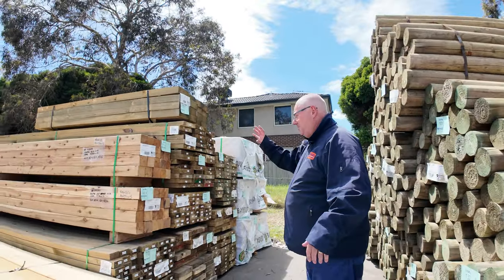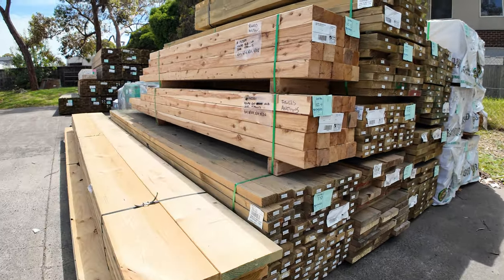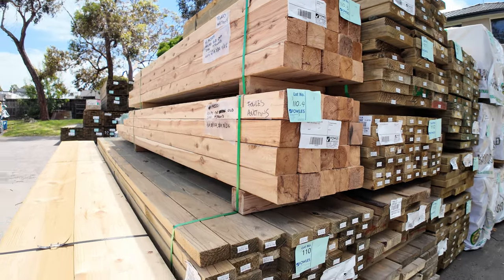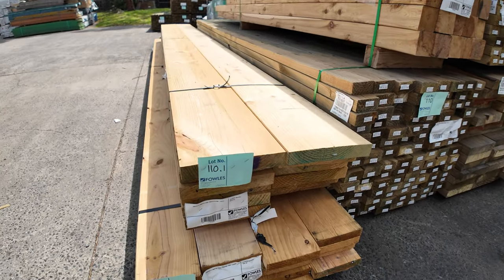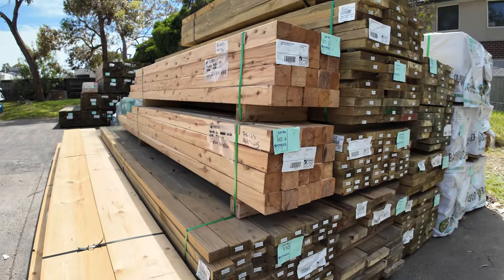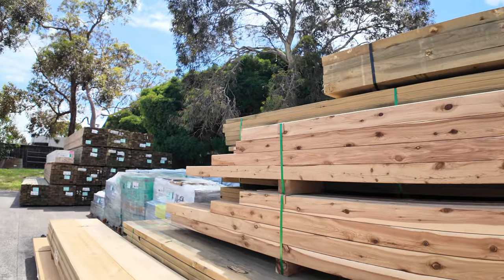Some interesting packs came in this morning. A couple of packs of cypress posts up the top there, and there's also some nice wide structural treated pine — Lot 110.1. Treated pine decking in the back of the row in set length packs. We've got lots and lots of clearance stuff tomorrow, lots of unreserved stock.